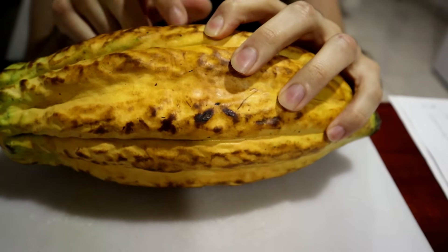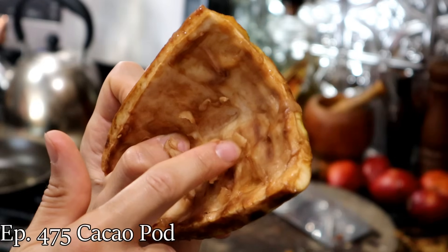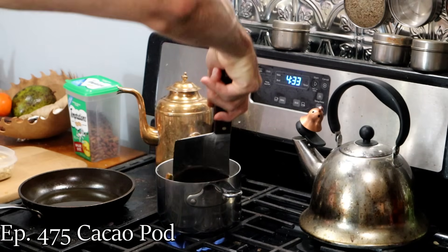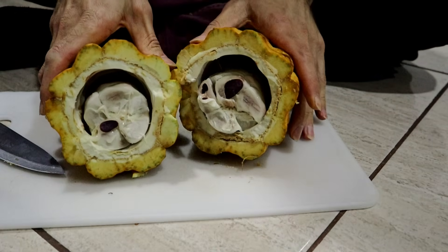So cutting this open might be kind of tricky — it's easiest to smash it against something. I'm going to see if I can open it with a knife, and if I can't, we'll take it outside. It's kind of like opening up a watermelon; it's got that sort of rind to it. People can eat the pod and have eaten the pod, however the pod does not taste good — not at all. There's been a little bit of effort to try to reduce the waste of the pod, but it doesn't taste good.